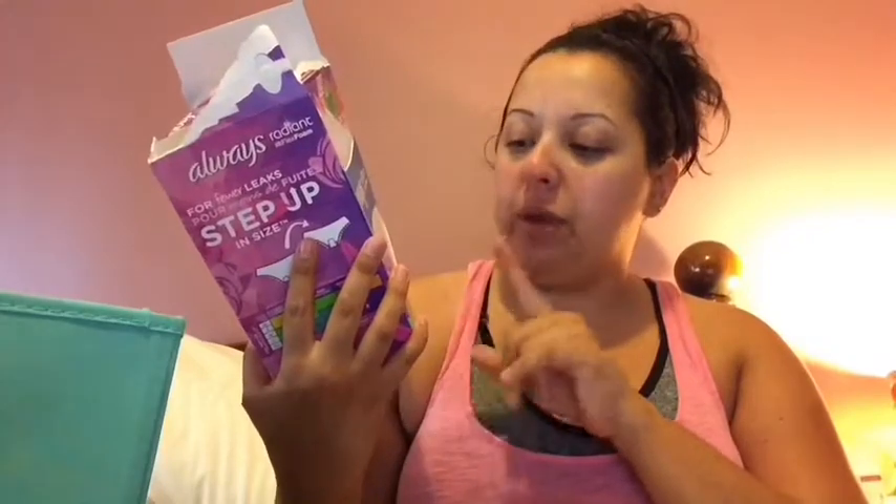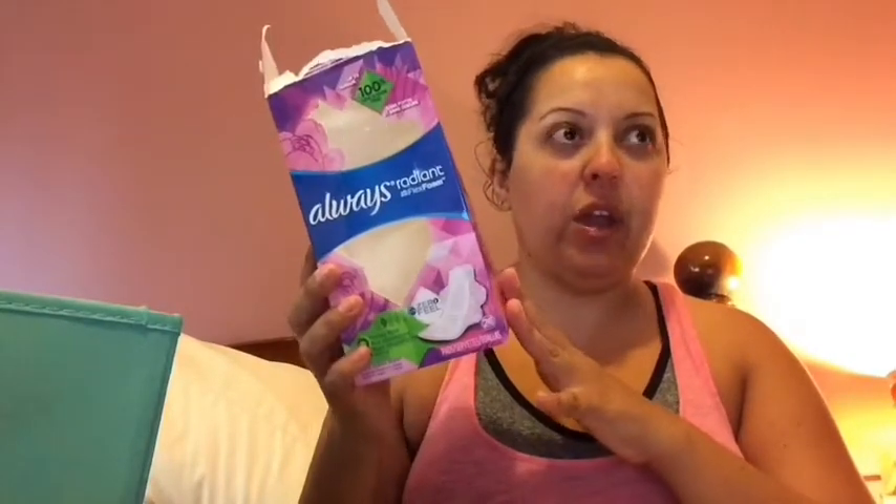First off, I have my feminine products — these are the Always Radiant Flex Foam in heavy flow, number two, light clean scent. These are actually scented so that you don't smell when you're on your period. I really like these; they're my favorite from the Radiant brand because they absorb ten times more. I usually get the big package because it's worth it. They're originally around twelve dollars but go down to about eight dollars on sale, so I wait for that.